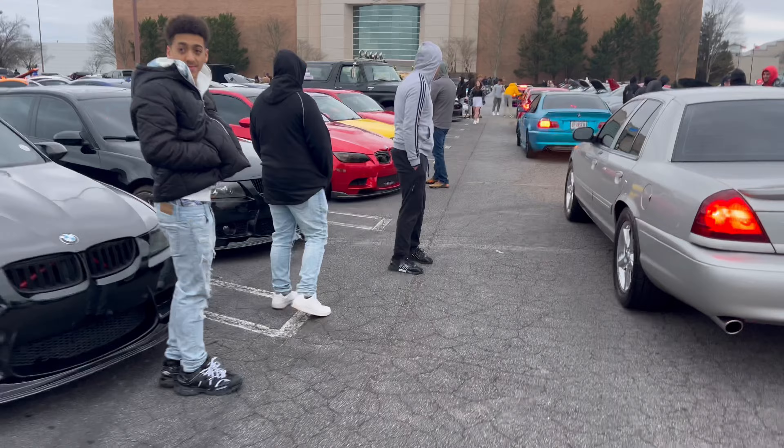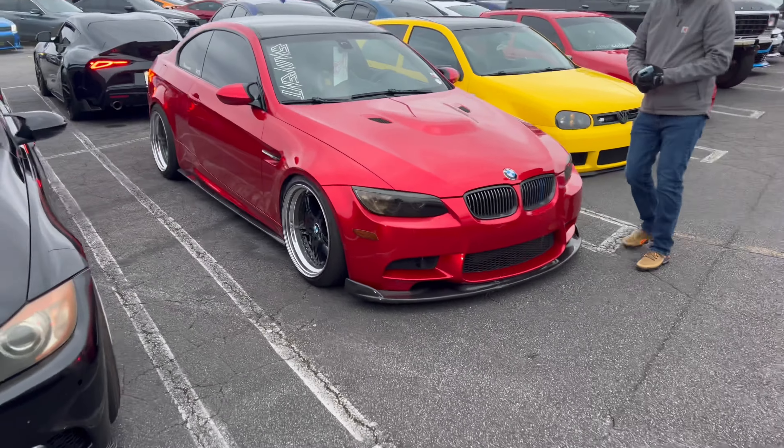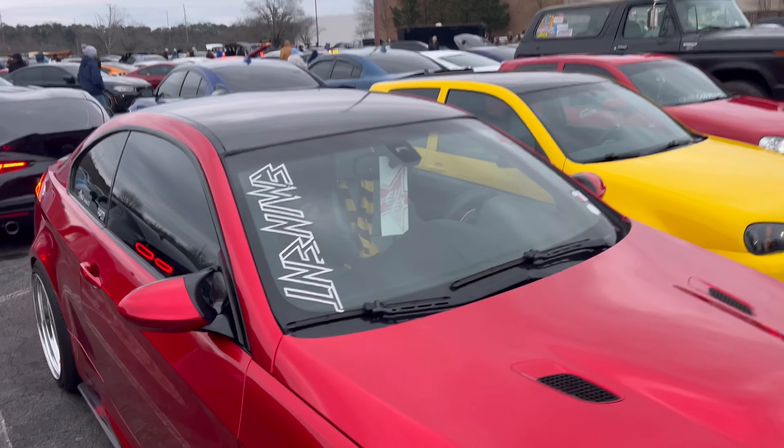I just walked up on these nice R32s and this beautiful E92 M3. I'll be showing you all the photos I got from that.